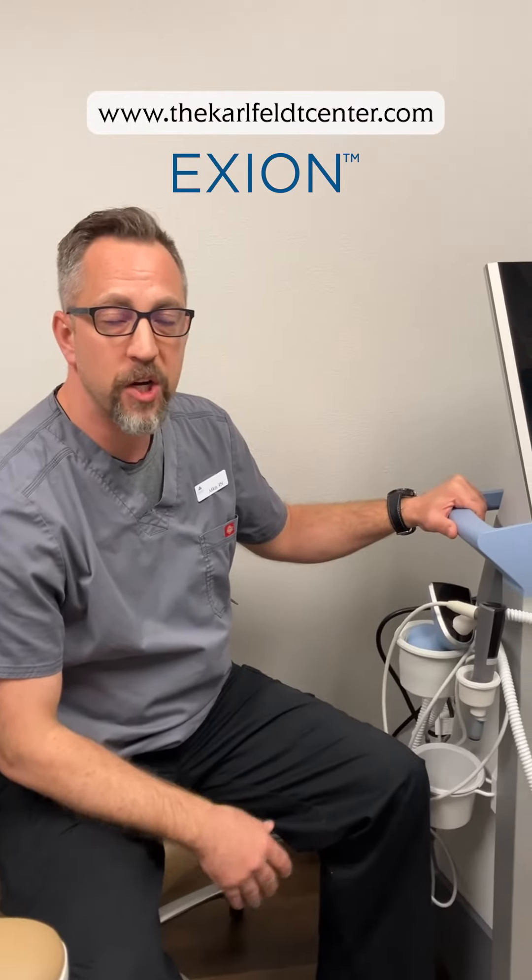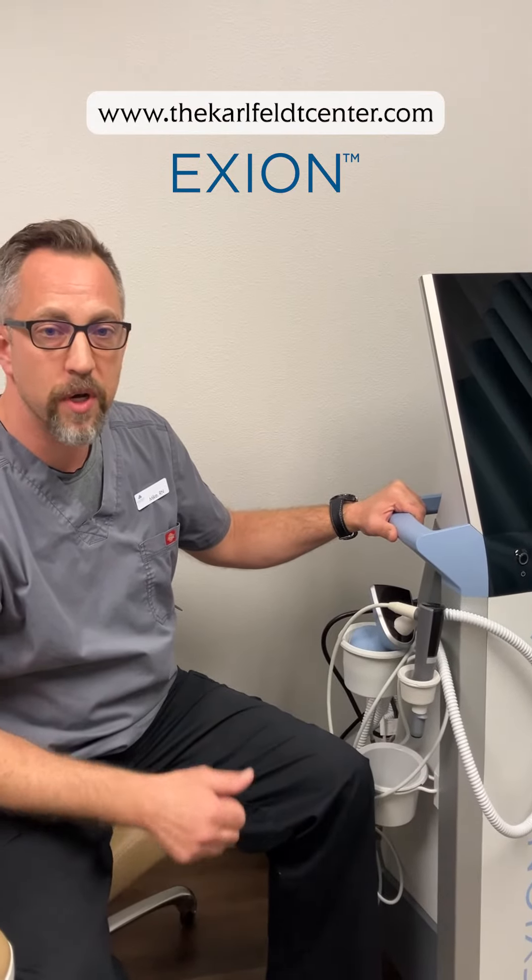Now we're able to do it in a much simpler, quicker fashion with this device right here, and I'm incredibly excited about it because it's less discomfort for the patient, but we will get fantastic results. We can do this almost anywhere on the body itself.